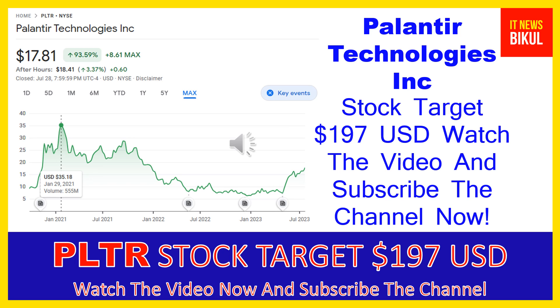You can buy PLTR stock as a cash segment and just take delivery of PLTR stock in your DMAT account, and just hold for the next one or two years. After one or two years, PLTR stock can be trading at $197 USD level. So if you want, you can take a position now on PLTR stock and earn good profit after a few years.